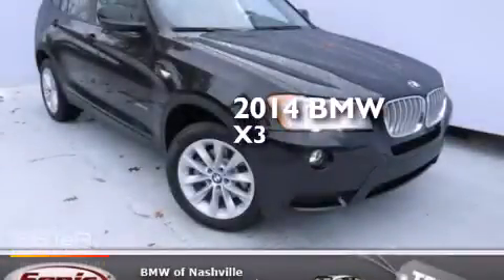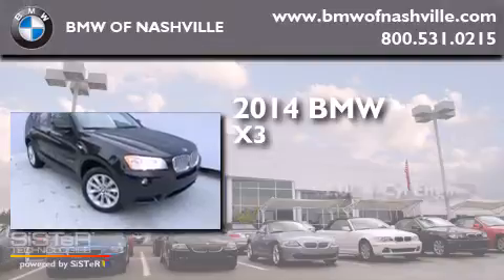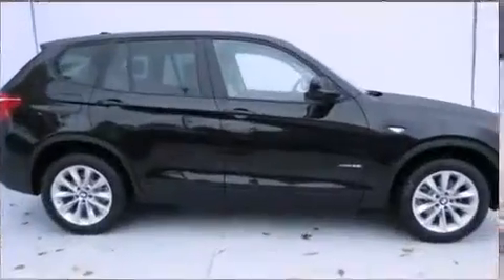This is a brand new 2014 BMW X3. It features a 2.0-liter four-cylinder engine, an automatic transmission, and all-wheel drive.